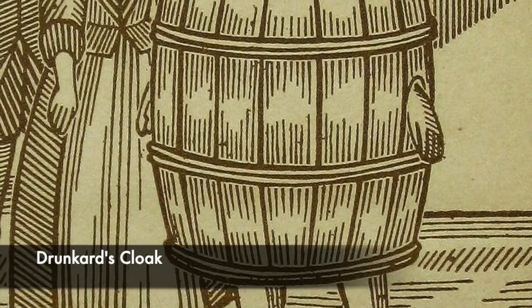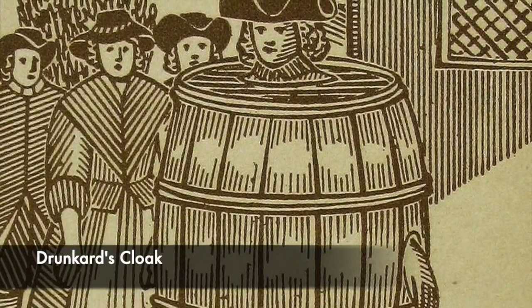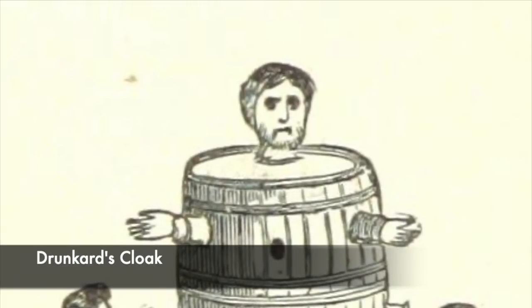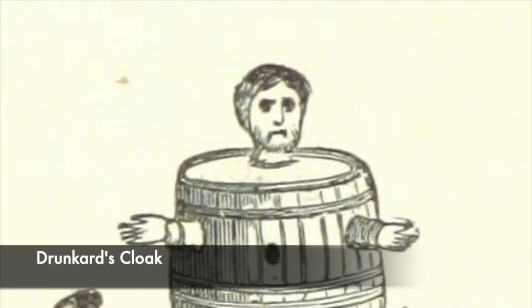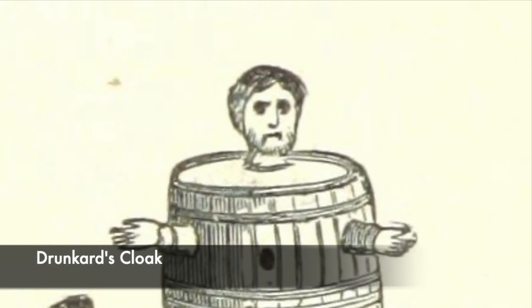The barrel had holes cut out for the arms and the head, and it was very heavy. When someone saw this being worn, the public would often throw things and verbally abuse the drunk in the cloak. This was one way in which Tudor towns tried to clean up those they deemed to be causing problems with regards to ale and alcohol.